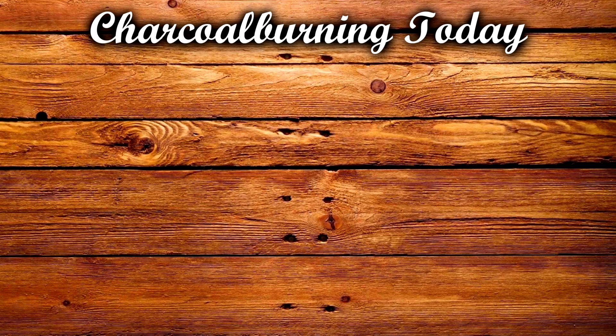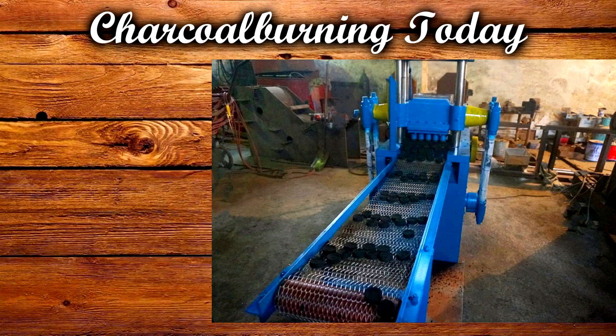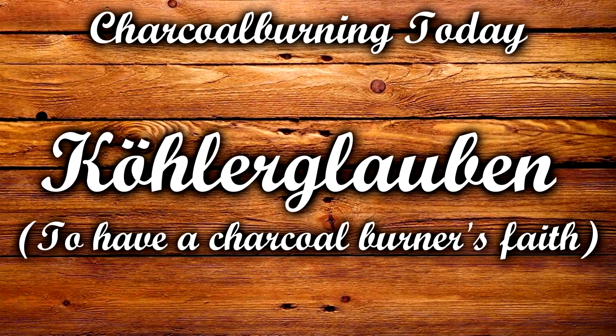Today this profession has almost completely disappeared, being handed over to machines that can create charcoal now. But we can still see remnants of the once prominent profession in the German language, where the saying 'Köhler glauben' means to have blind faith in something.